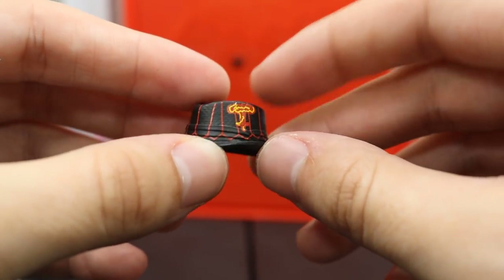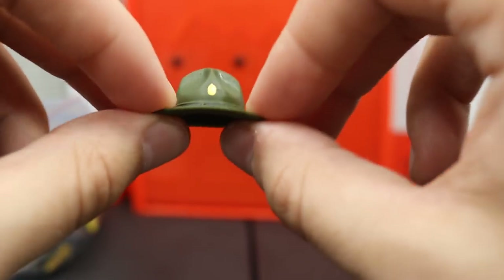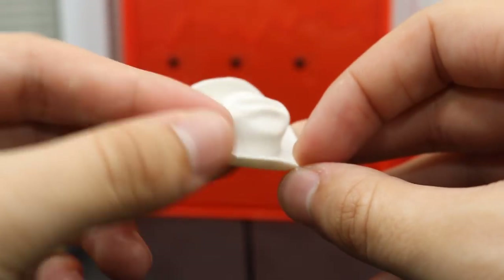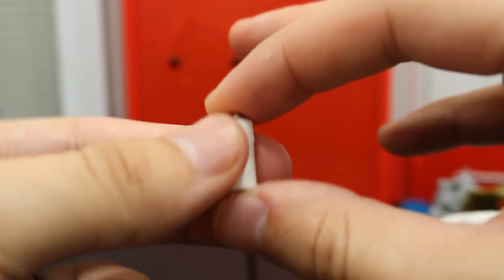Got the Elite Bray Wyatt hat — the black one; I believe this is Elite 36. John Cena dog tags. Hall of Fame Sergeant Slaughter hat. Elite 23 JBL cowboy hat. Another wine bottle. Elite 6 spray can, Walmart exclusive — could be wrong.